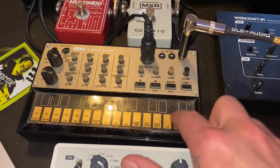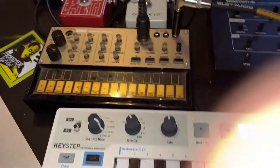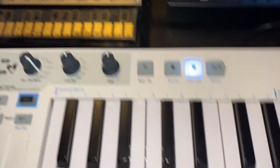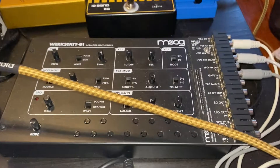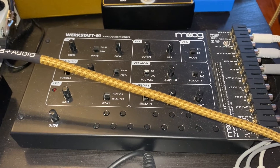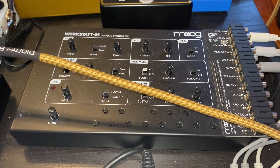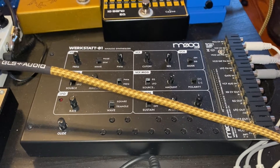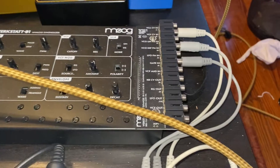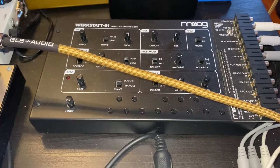I got a couple of Volca synths — I got these forever ago. This one was like $200, this was like $200–$300, and this was $100-something. I got the Werkstatt basically because it's a Moog-style synth, so you get that Moog filter sound without buying a $3,000 synthesizer. You can just get this, and with all the CV and patch connections you can really make a bunch of wild stuff.